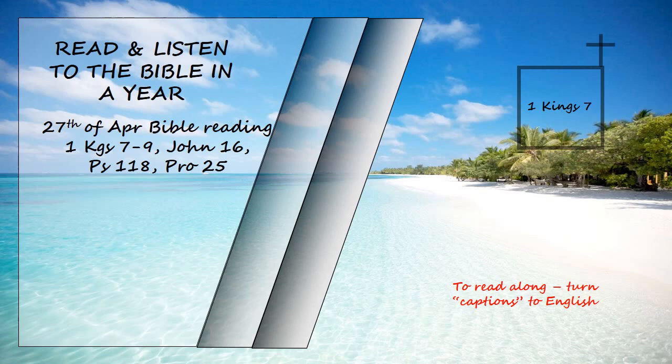All the doorways had rectangular frames. They were in the front part in sets of three, facing each other. He made a colonnade, fifty cubits long and thirty wide. In front of it was a portico, and in front of that were pillars and an overhanging roof.